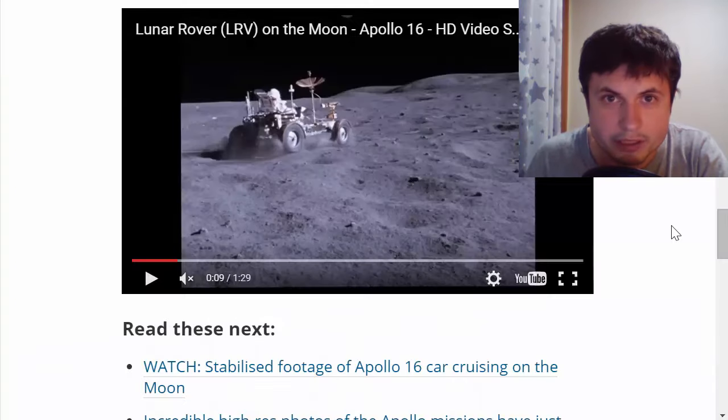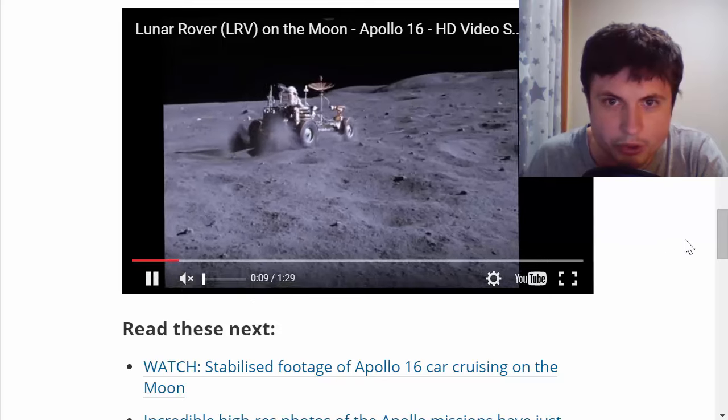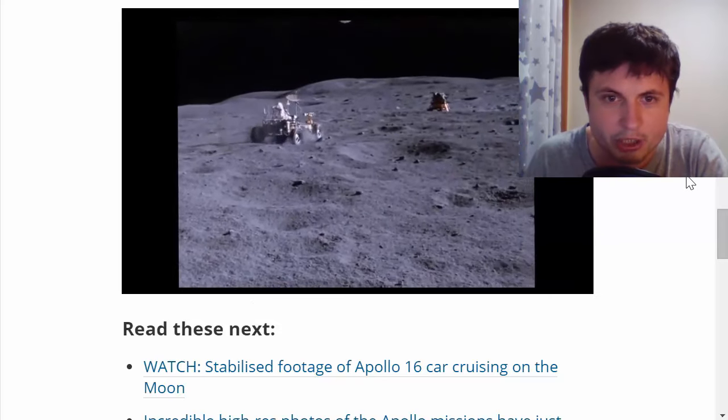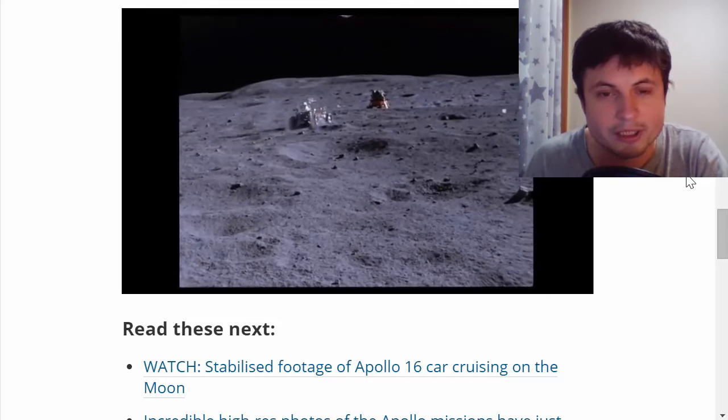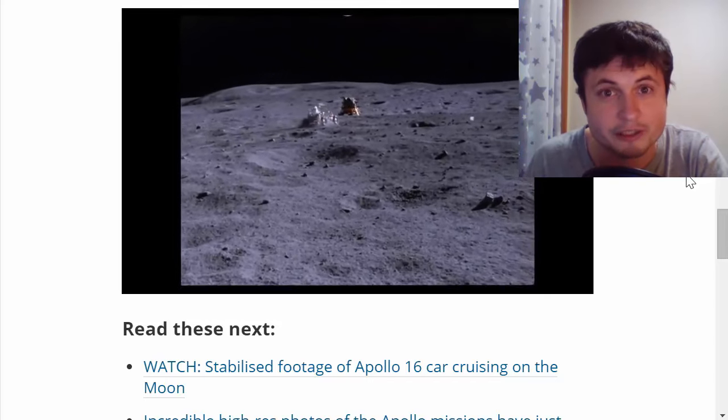If you click on the link in the description, you get to watch a video showing what they did during the mission on the moon. They were having a lot of fun — not much science at all. This is awesome. Kind of jealous of what they were doing, actually.